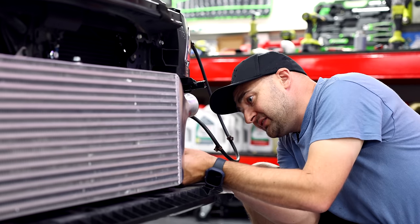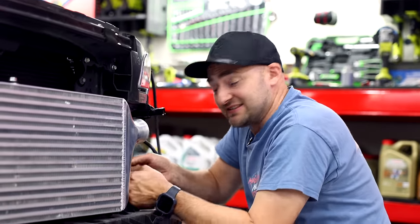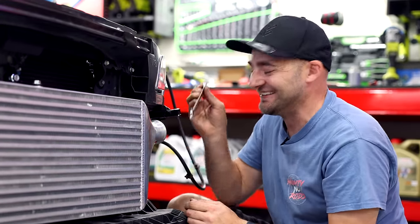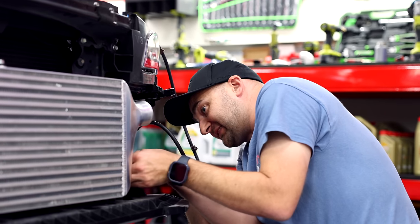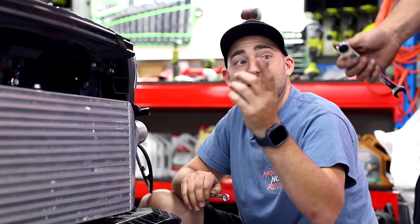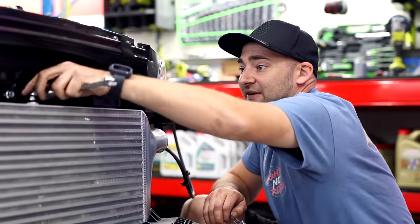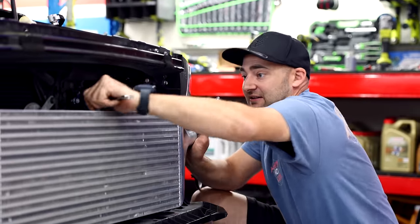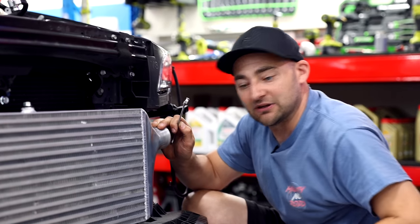Even though the metal here is all LeVorg, the intercooler setup is literally the same as the STI — as we've discovered with so much other stuff on this car. So it just fits, which is amazing. We don't have to custom-make this stuff. We just need to change a few bits of pipe up front, and then when the turbo's in place, weld it all together and we've got a mad intercooler.